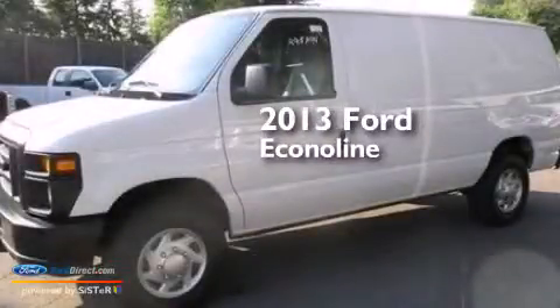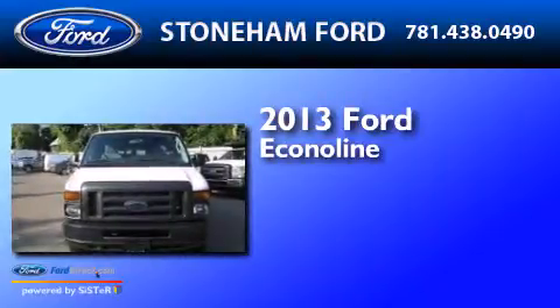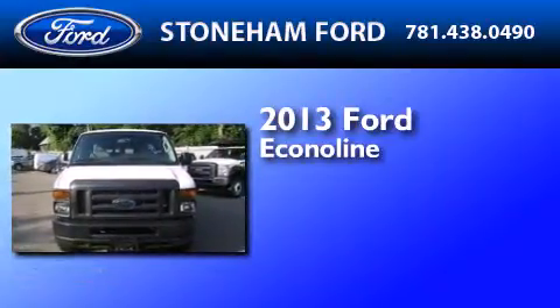This is a 2013 Ford EconoLine. It has a 4.6-liter 8-cylinder engine and a 4-speed automatic transmission.